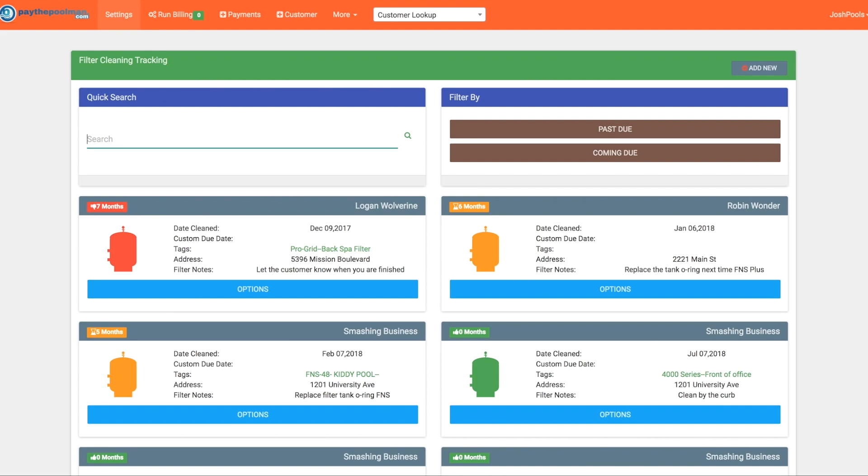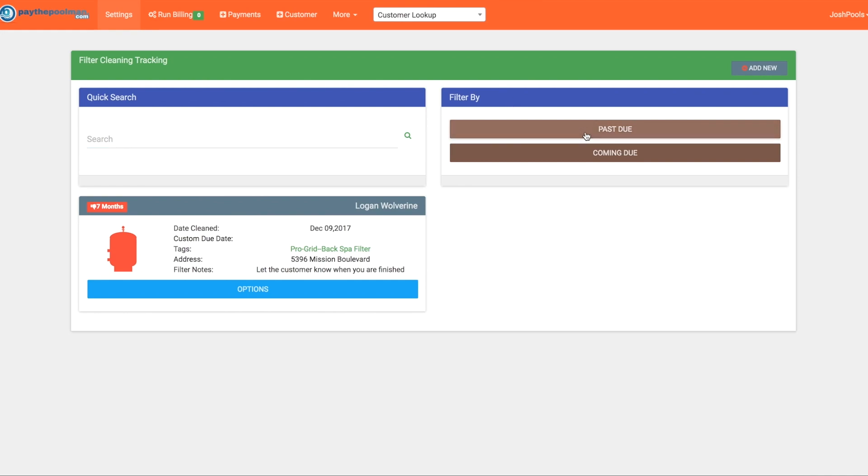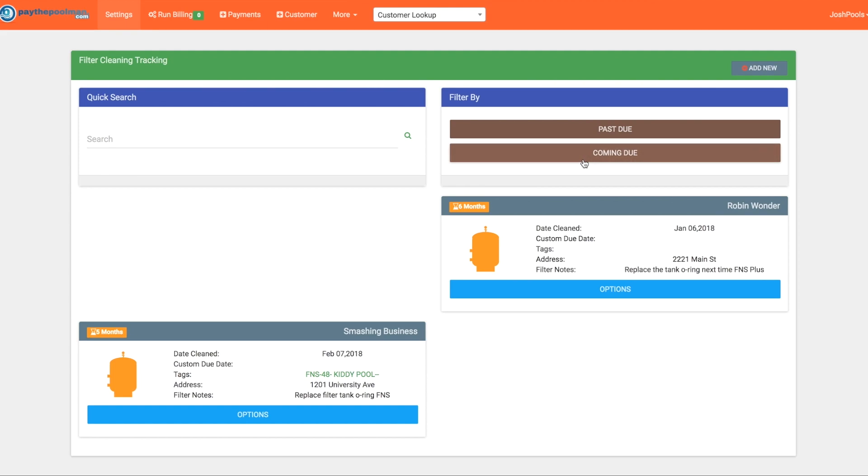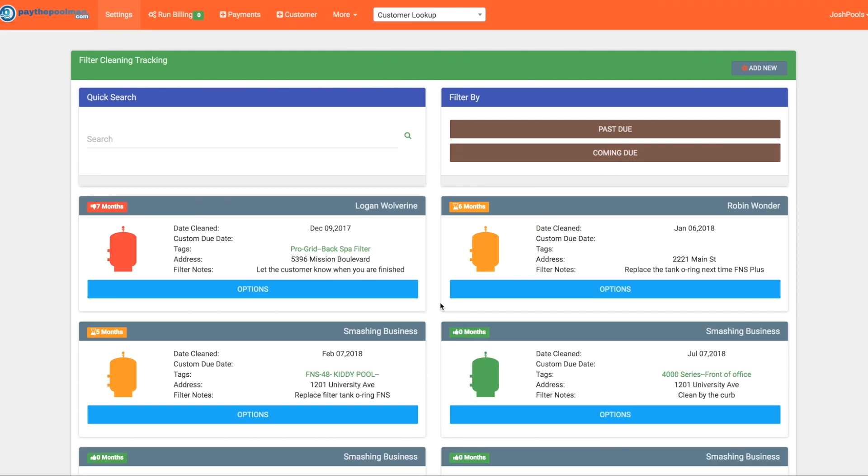To the right, you can filter to see only past dues — clicking that gives you all your red filter cleanings, the ones that need to be done immediately. Clicking it again repopulates the full list. If you want to start planning for the next month or two, you can click 'Coming Due' and it'll filter down to just those, making it easy to navigate through the system.